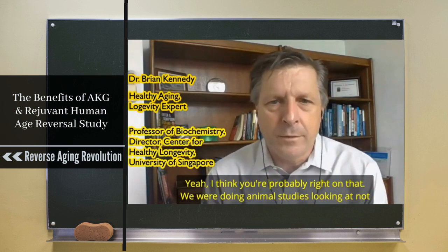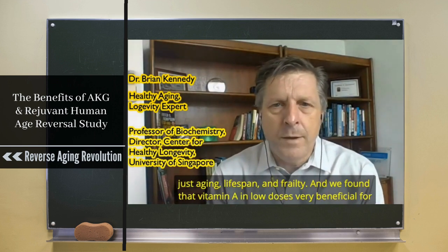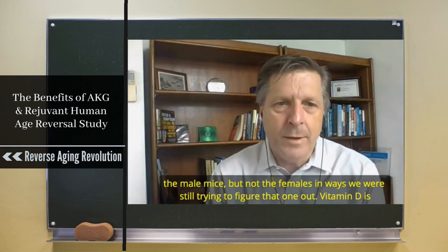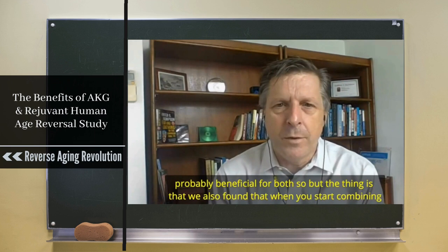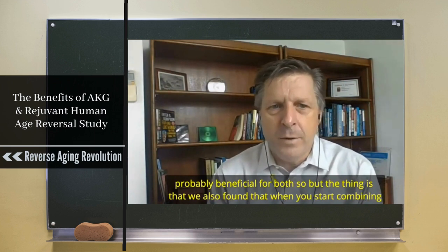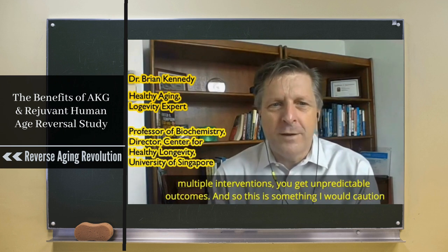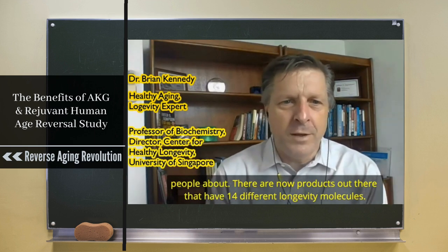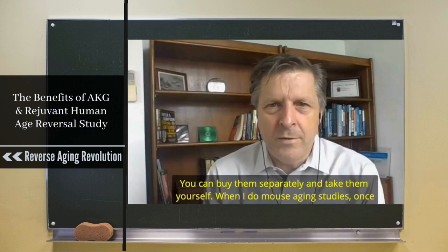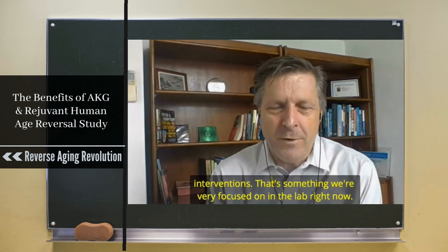In animal studies looking at not just lifespan but frailty, we found that low-dose vitamin A is very beneficial for male mice but not females — we're still trying to figure that out. Vitamin D is probably beneficial for both. When you start combining multiple interventions you get unpredictable outcomes, and I would caution people about this: there are products with 14 different longevity molecules in them. In mouse aging studies, once I get to even two, and certainly three combined interventions, I can't predict the outcome.